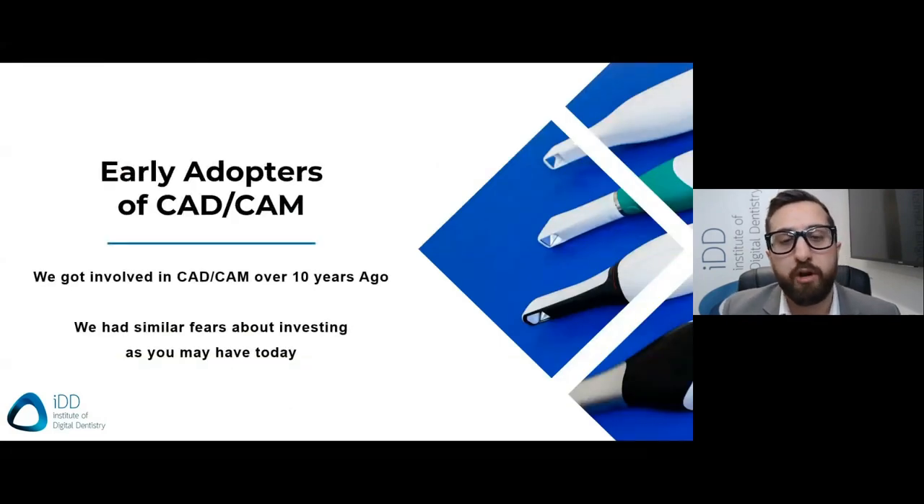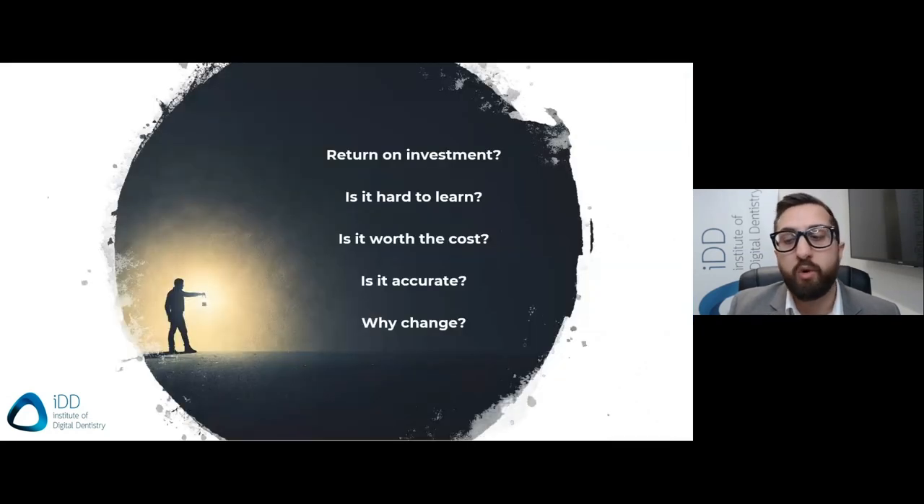We got into CAD CAM very early on, over 10 years ago, and we are what you would call early adopters of this technology. Things were very different for us back then, but we had similar fears that many of you may share when thinking about investing in digital dentistry — common concerns like: is it going to be a good return on investment? Is it hard to learn? Can I do it? Is it worth it? You question if these scanners are accurate.